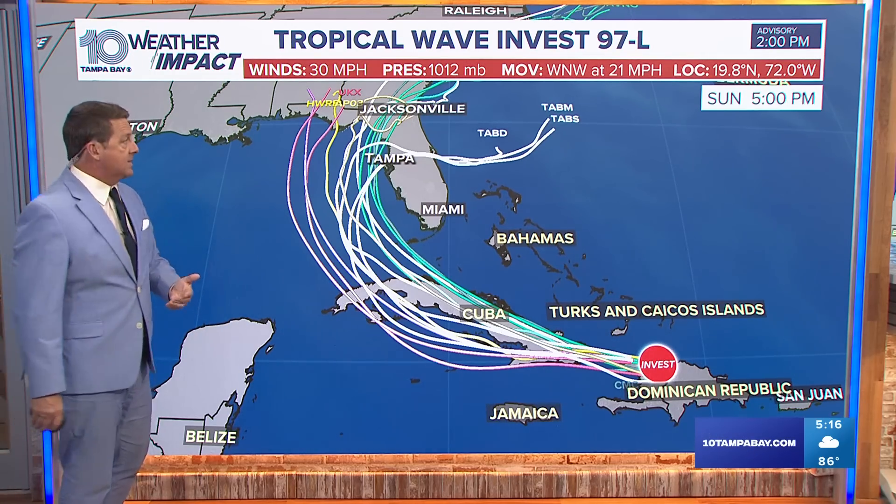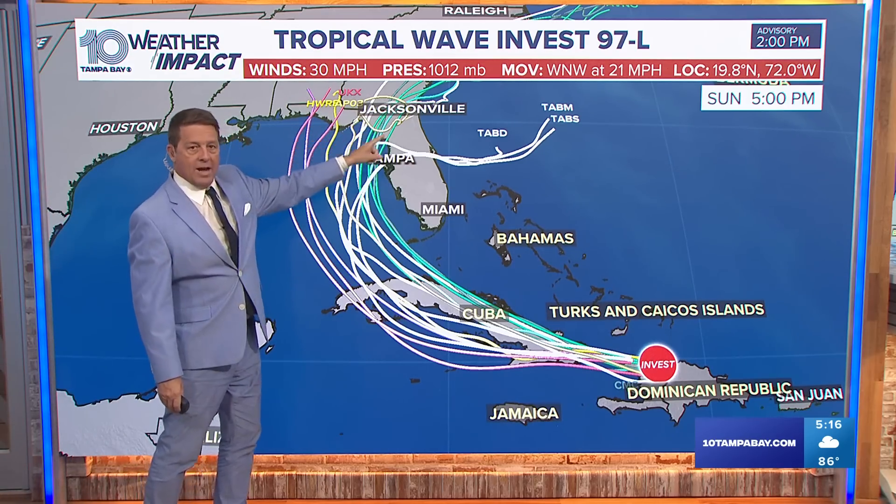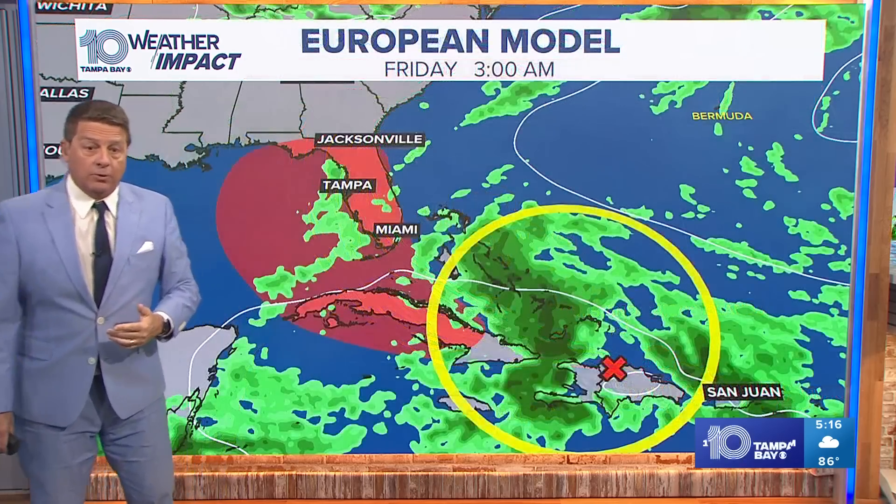But we are getting closer and closer to figuring this out. You can see sometime late Sunday night into Monday morning, overnight — I think landfall somewhere from the Big Bend all the way out through the panhandle of Florida.